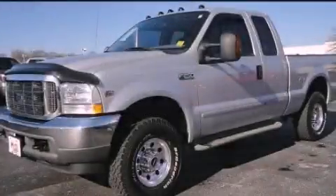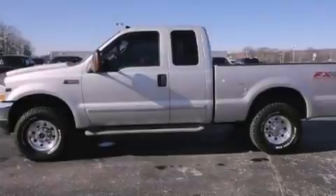This is a 2003 Ford Super Duty. It has what you need for work as well as what you want for play.